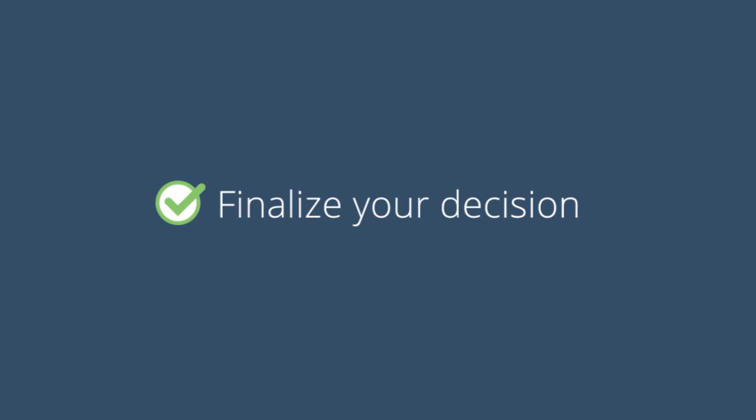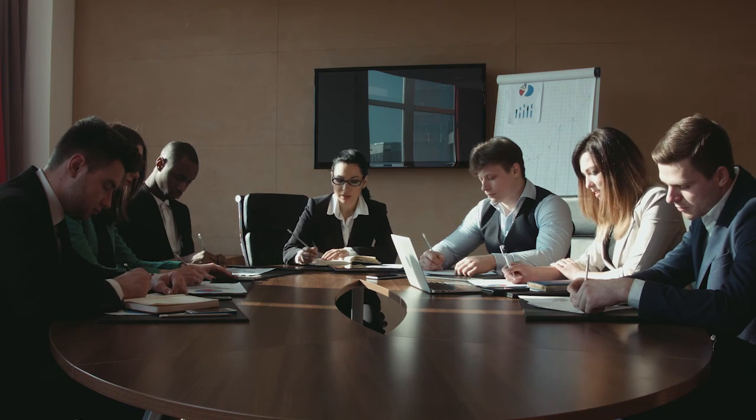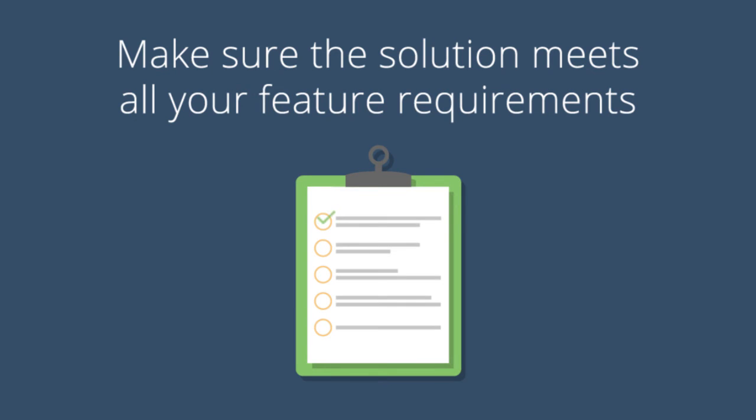Finalize your decision. Make sure to meet with your company's stakeholders to get feedback on product pros and cons. There may not be a consensus on the final choice, but make sure you're confident it meets all the feature requirements in your must-have checklist.